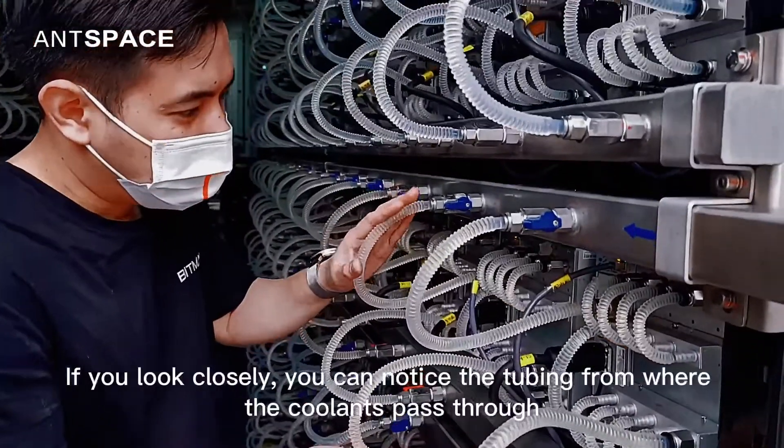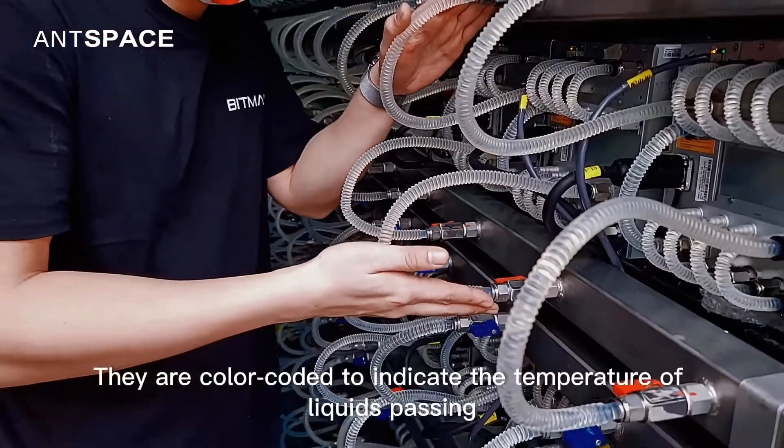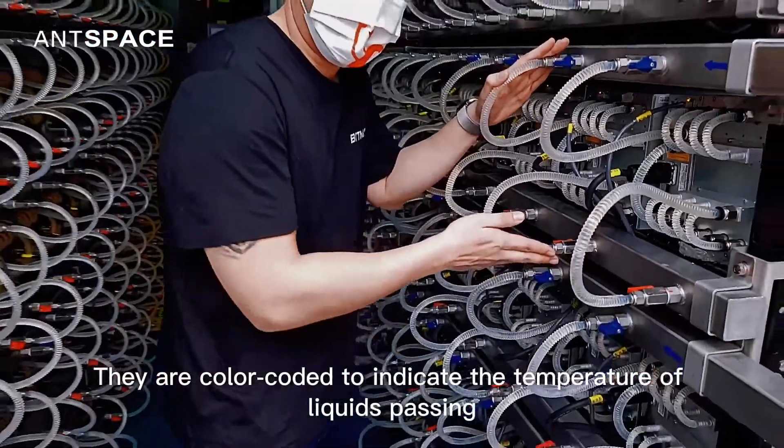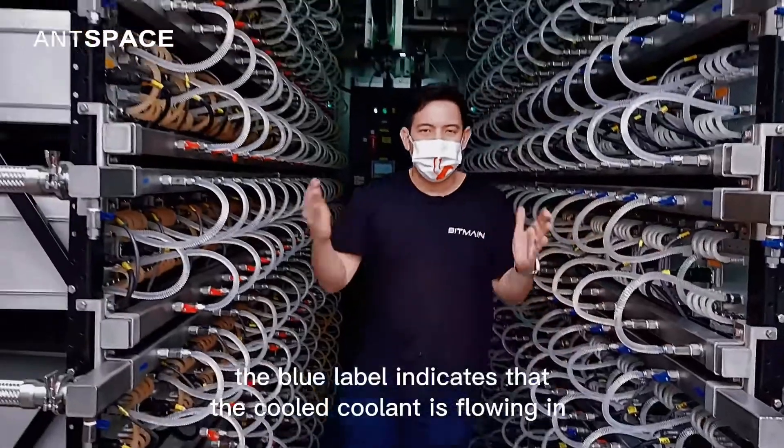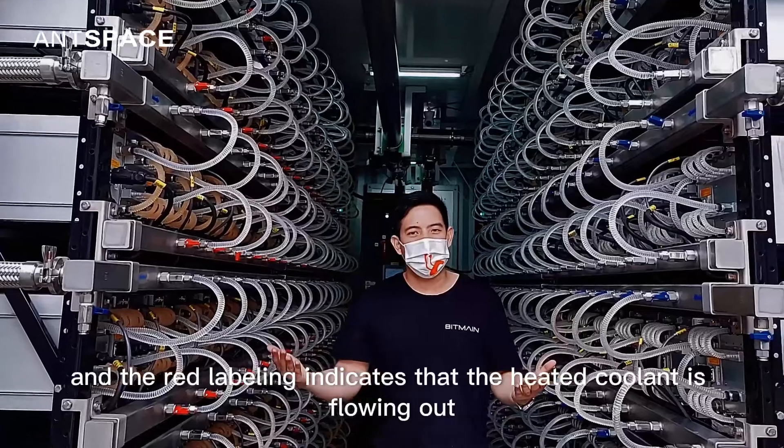If you look closely, you can notice the tubing from where the coolants pass through. They are color-coded to indicate the temperature of liquids passing. The blue label indicates the cooled coolant is flowing in, and the red labeling indicates that the heated coolant is flowing out.